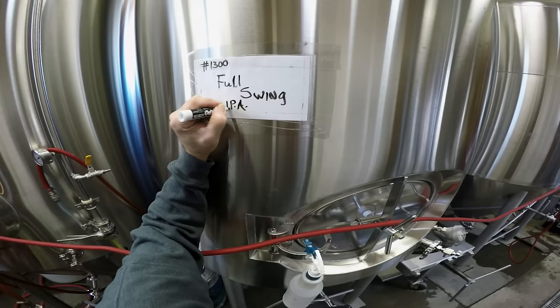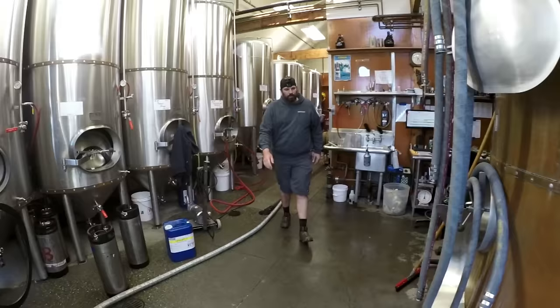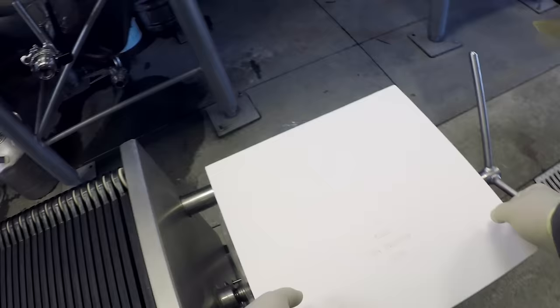Days three through seven is primary fermentation. Days seven through nine is when the fermentation is slowing down. Day nine is when we start pulling yeast off the tank, and we might dry hop the beer or whatever we decide to do. Then usually we crash the beer, which is cold chilling the beer. Once we cold chill the beer, it sits for another five to seven days.